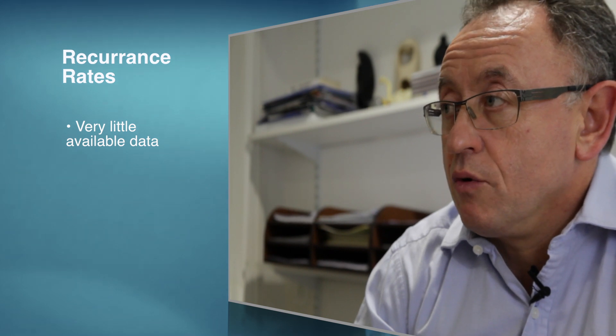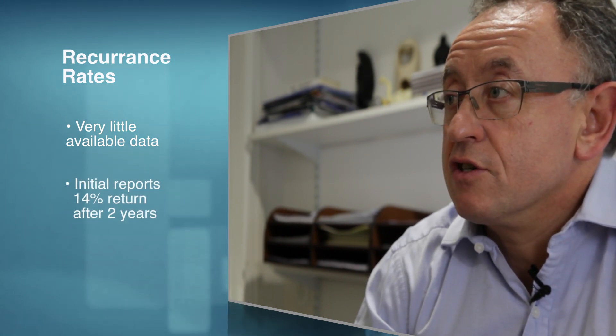As this is a new treatment there isn't a lot of data on recurrence of Dupuytren's; however, initial reports show around a 14% recurrence at two years.